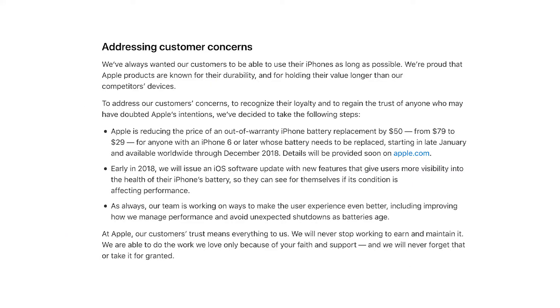Apple wrote a letter on their website saying the price is going to go down to $29, and early in 2018 they will issue an iOS software update with new features that give users more visibility into the health of their iPhone battery. So they say they're going to be a bit more transparent — which they should have already been before everything came out.